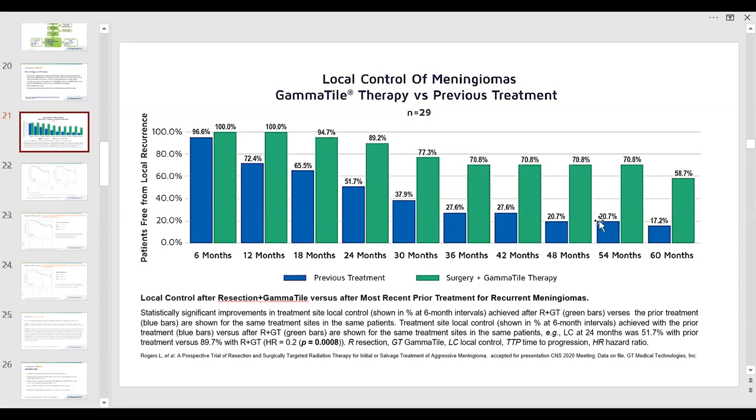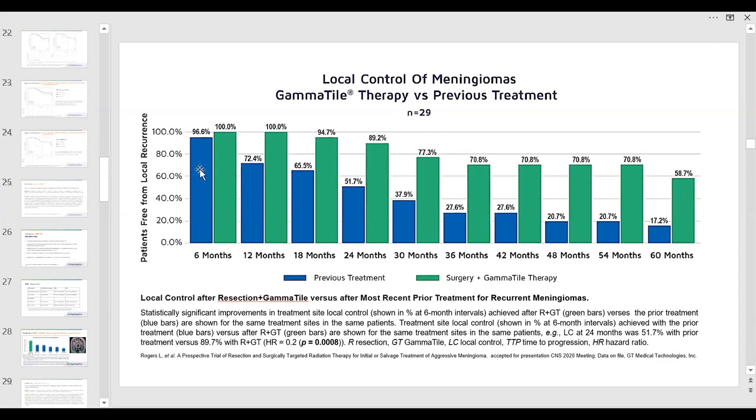This is a recent update accepted for presentation at the Congress of Neurological Surgeons meeting this fall, which of course will be virtual this year. Very good outcomes, very low harms rate, and nobody required surgical repair of radiation or other injuries.